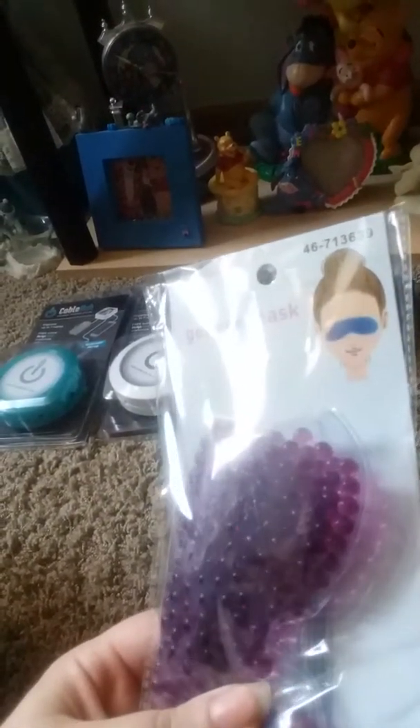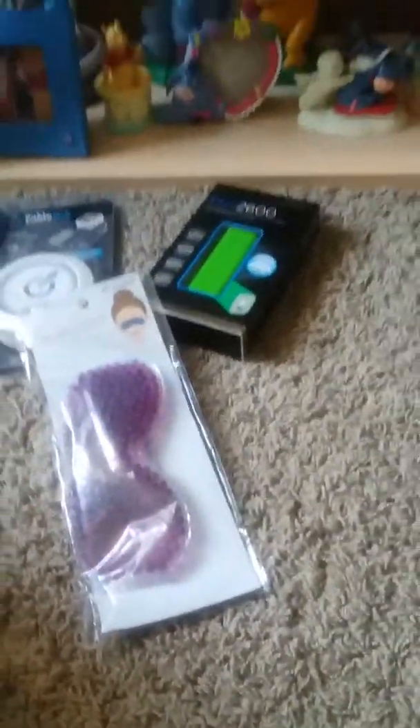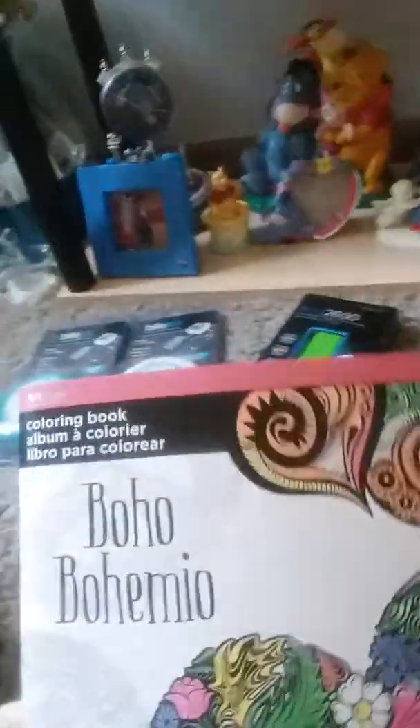Then I got this spa gel — I'm not going to say much about it, it's purple. And then I got what looks like a book.